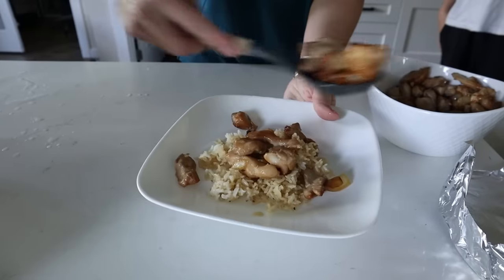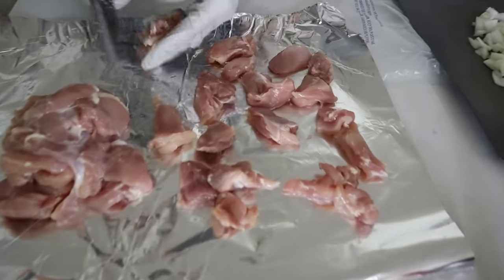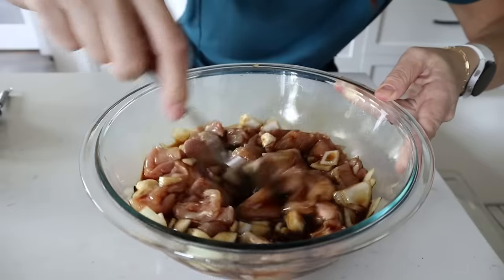Did you know you could cook an entire dinner in your air fryer? Today I'm doing it with just five ingredients. It's my air fryer teriyaki chicken dinner. Cut your chicken thighs in bite-sized pieces and dice up some onions. Drop them in a bowl, then add about a cup of teriyaki sauce. Mix it up and let it rest. While this marinades for about 20 minutes, we're going to make some rice in the Instant Pot.